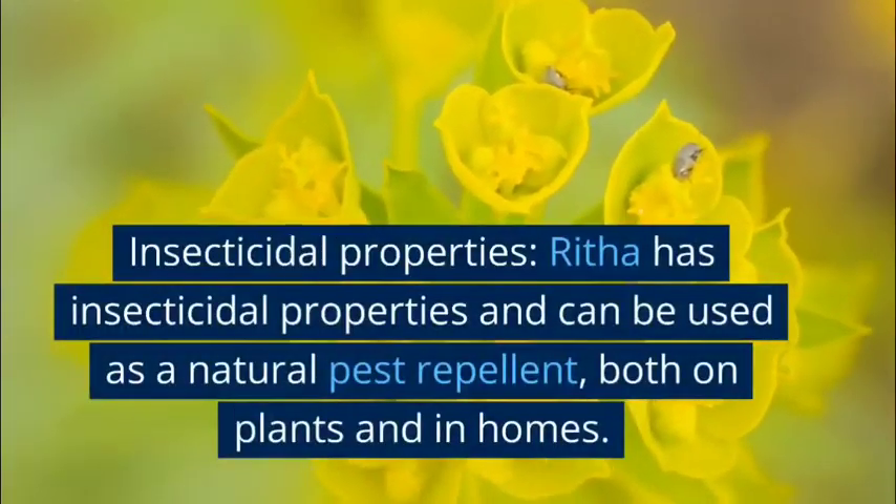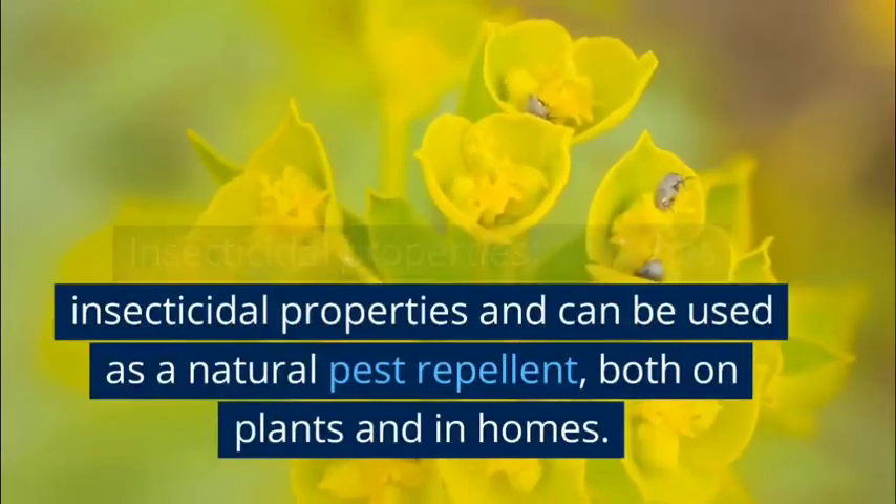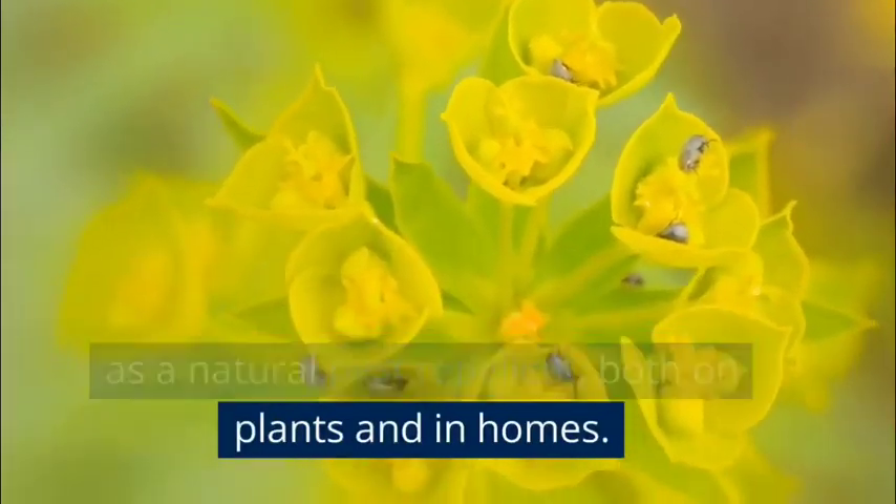Insecticidal properties: Rita has insecticidal properties and can be used as a natural pest repellent, both on plants and in homes.